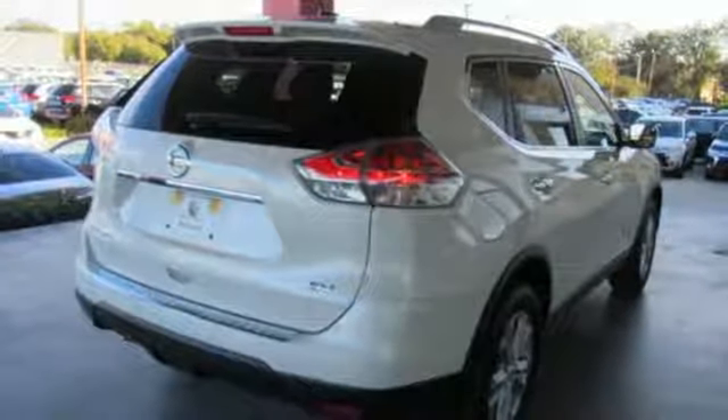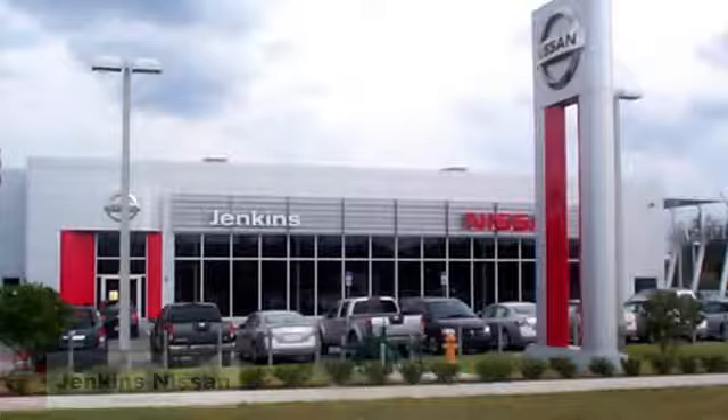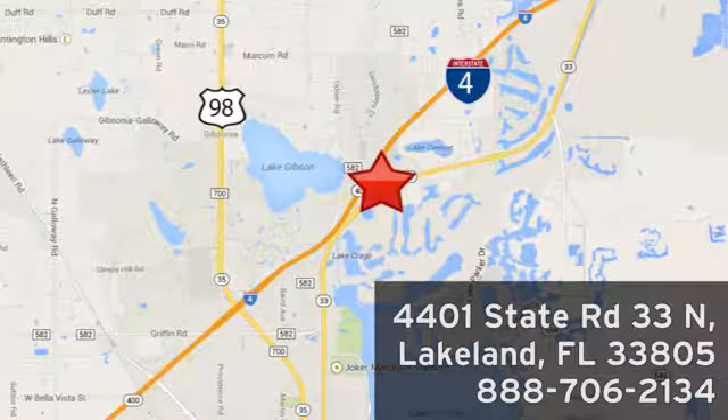If you've been waiting for the perfect time for a test drive, the time is now. Experience it today. Jenkins Nissan — where the deals are real. Or visit us in person at 4401 State Road 33 North in Lakeland, Florida.